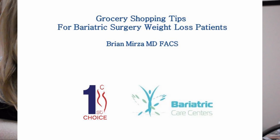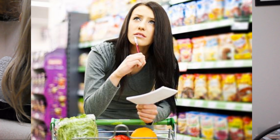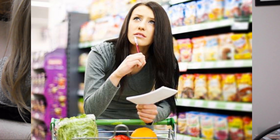Welcome everyone to this month's support group. I am here with our dietitian Sheila and she is going to go over some grocery shopping tips. This month's support group will definitely give everyone recommendations on grocery shopping.